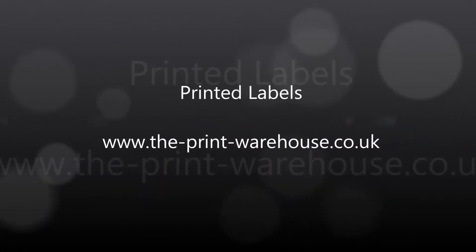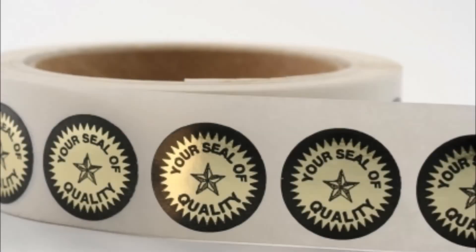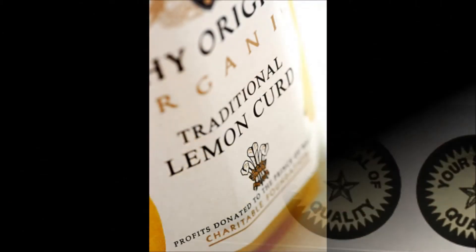This page shows printed labels. Labels have a huge variety of uses and come in many shapes, sizes and adhesives. In addition, they can be supplied in a wide range of different formats.